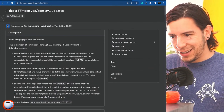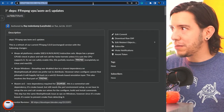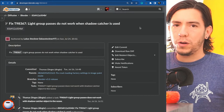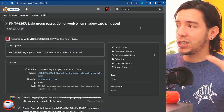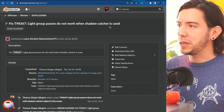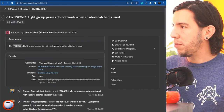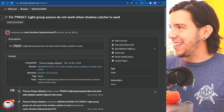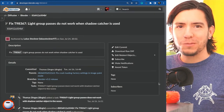A fix and PSA: if you had issues using light groups with shadow catcher, that has now been fixed. Light group passes were not working when shadow catcher was used — that report was made some time ago and was fixed Sunday evening by Lucas Stockner. Lucas, don't work on weekends!